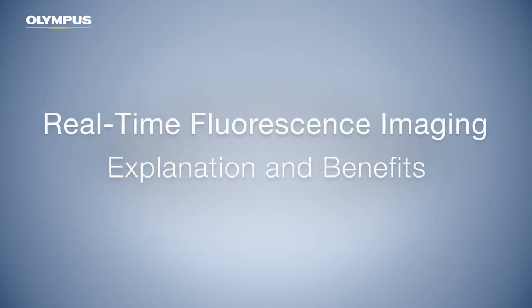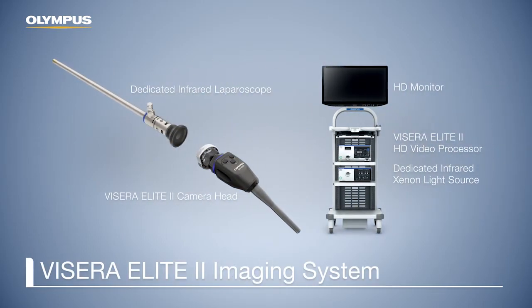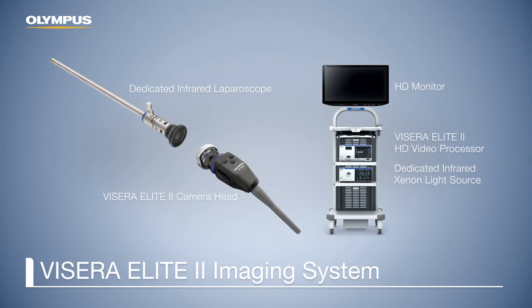This educational video explains the process and different applications of real-time fluorescence imaging with indocyanine green in laparoscopic procedures. The new Olympus imaging platform, Visera Elite 2, is the ideal solution for real-time fluorescence imaging.